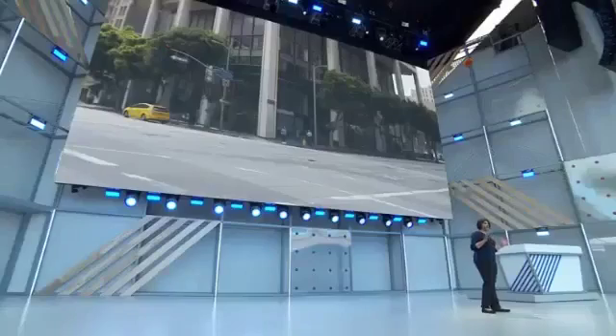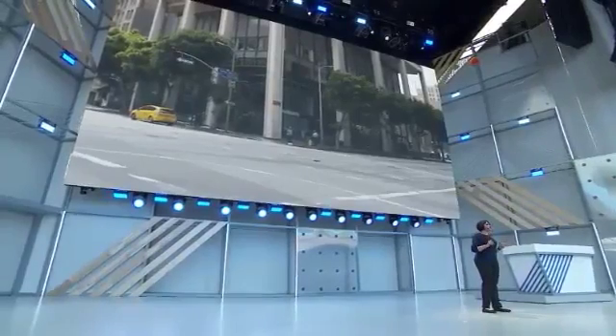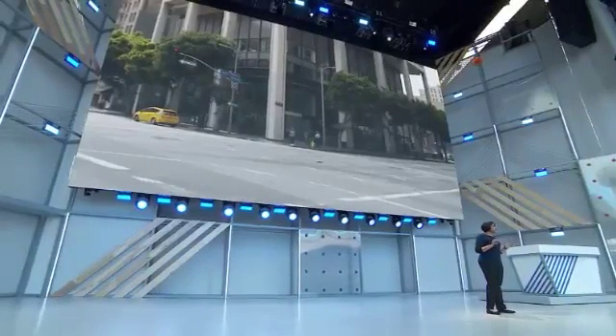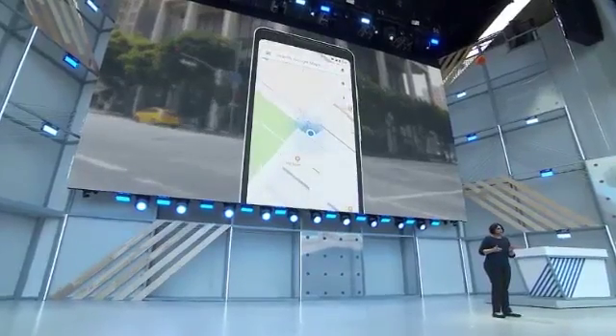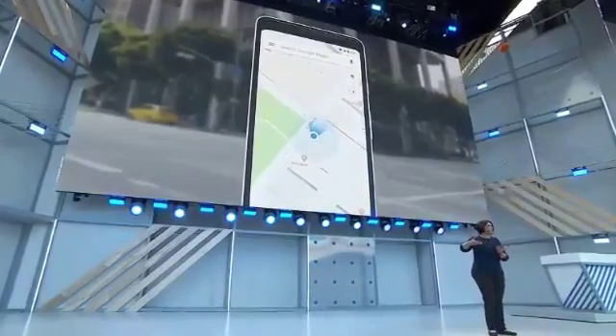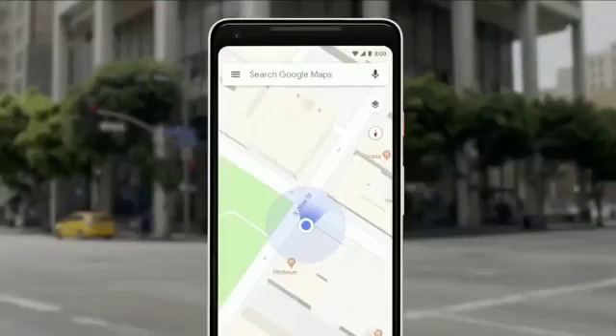You're late for an appointment or a tech company conference — that happens — and then your phone says, "Head south on Market Street." So what do you do? One problem: you have no idea which way is south. So you look down at the phone, you're looking at that blue dot on the map, and you start to walk to see if it's moving in the same direction. If it's not, you're turning around. We've all been there.